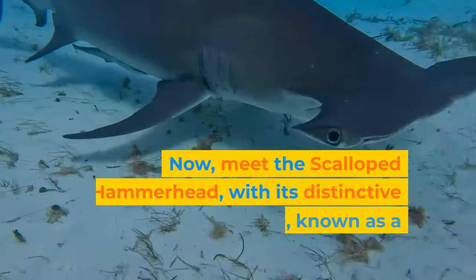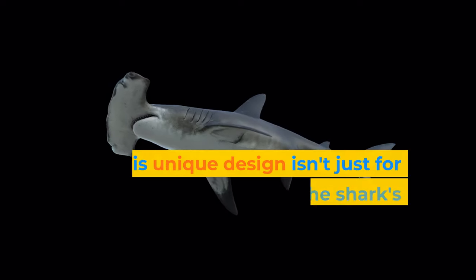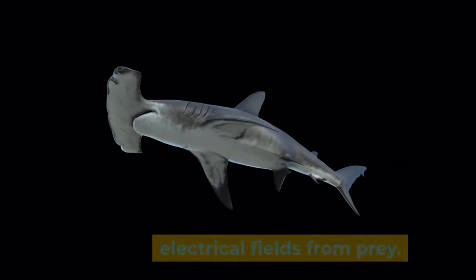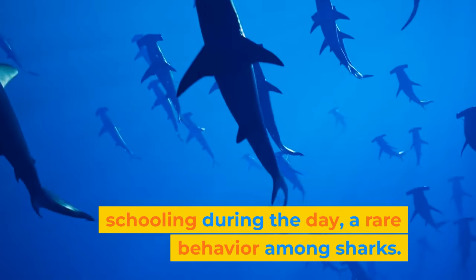Now meet the scalloped hammerhead with its distinctive head shape, known as a cephalofoil. This unique design isn't just for show — it enhances the shark's vision and ability to detect electrical fields from prey. Hammerheads are often seen schooling during the day, a rare behavior among sharks.